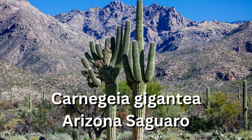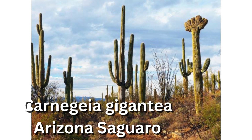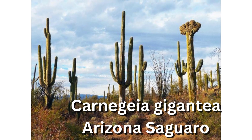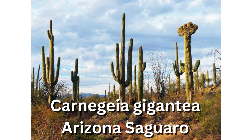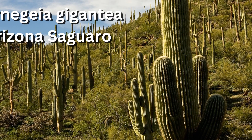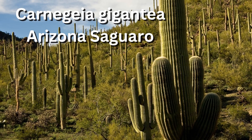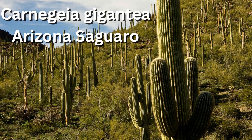While the Saguaro is native to the Sonoran Desert in Arizona, the Pachycereus pringlei, or cardon, is native to the Mexican state of Baja. It is the tallest cactus species known, with a record height of 63 feet, or 19 meters, tall. There are physical differences between the two plants, but they highly resemble each other. If planted in a drought-tolerant garden, they can add both texture and clean architectural lines.